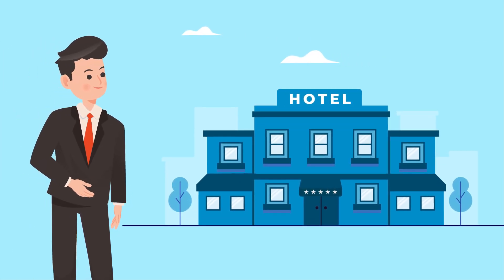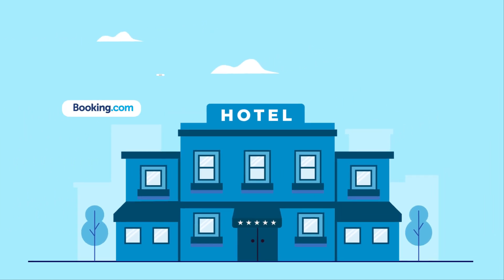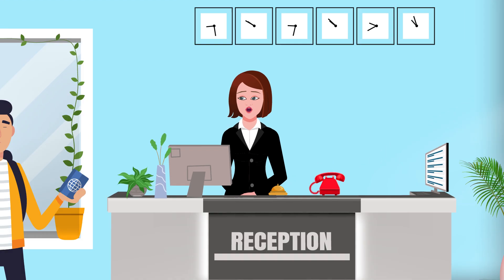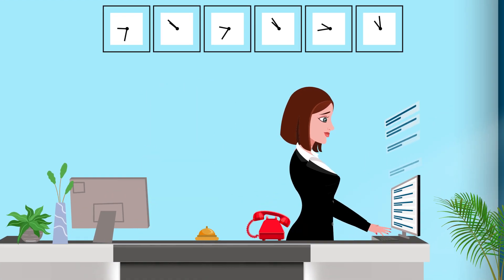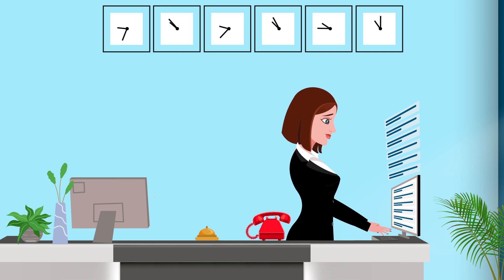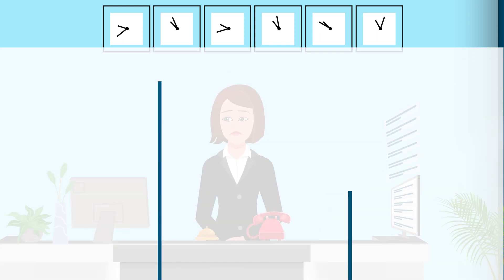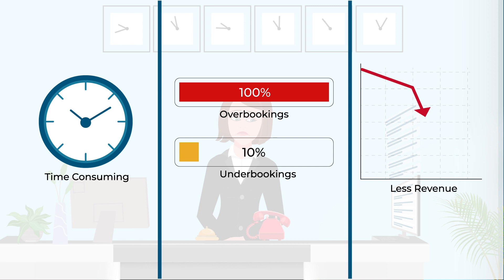As an accommodation provider you're probably looking to grow your business, making sure your inventory is listed across multiple booking platforms. But without a channel manager, keeping all that inventory up to date really takes its toll. The process of manually updating rates and inventory is complex, time-consuming and prone to human errors. It typically results in overbookings or underbookings, which hampers your business revenue.